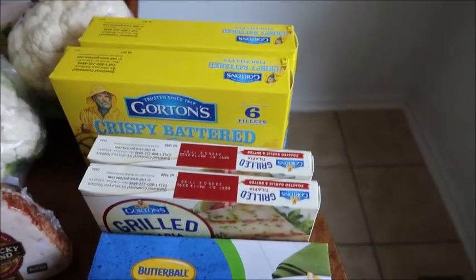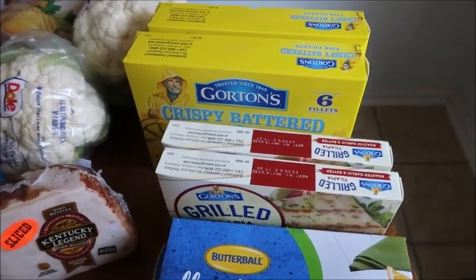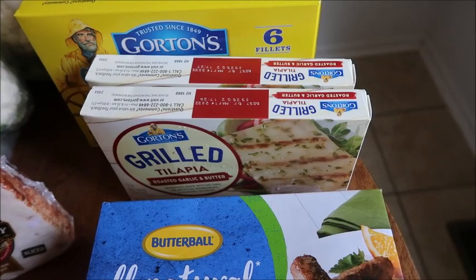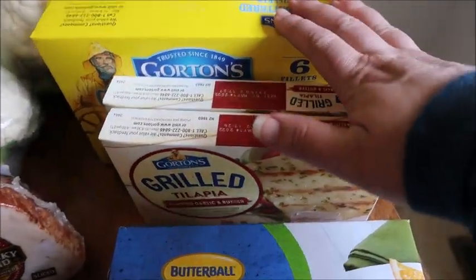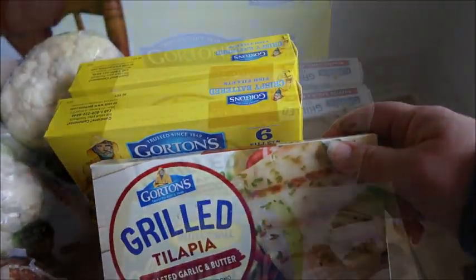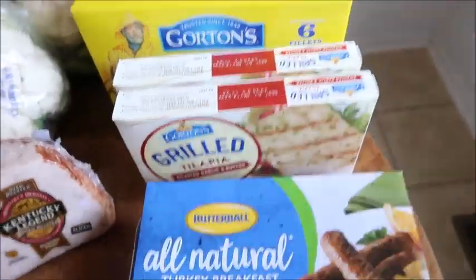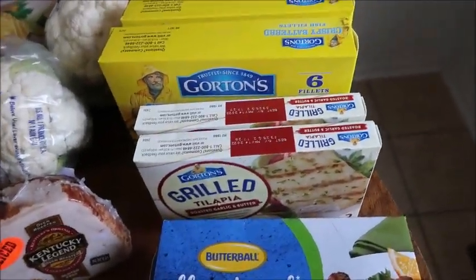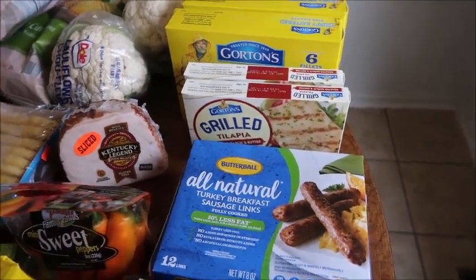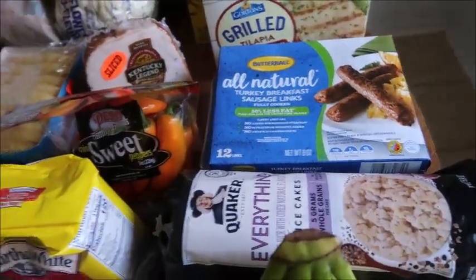Gordon's fish was on sale — buy one, get one free — and the only thing I'm really trying to find deals on right now is fish and beef, so I grabbed these. The battered dipped one and the crispy battered fish filet were $2.99 each, so $5.98 together. And then this grilled tilapia was also in the mix. They ended up being $2.99 each — so I grabbed one set of two to put in my freezer. That was all I got at Ingles — ended up being $39.43, with about $10 just on the lunch meat.